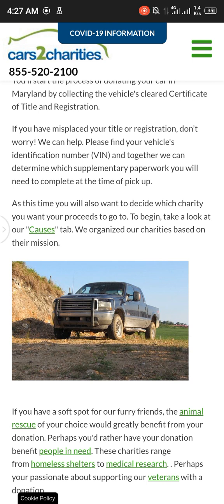Perhaps you'd rather have your donation benefit people in need. These charities range from homeless shelters to medical research. Perhaps you're passionate about supporting our veterans with your donation.